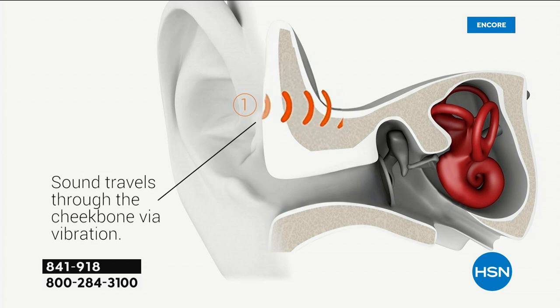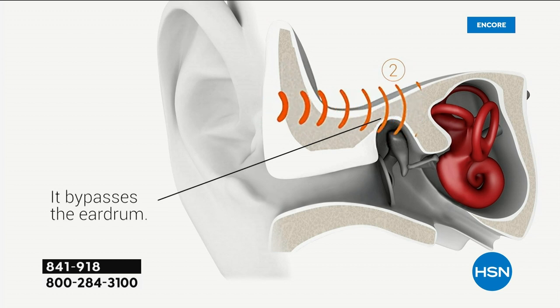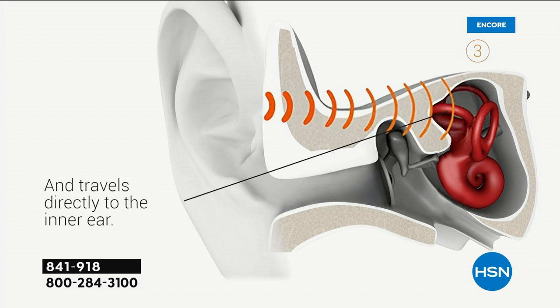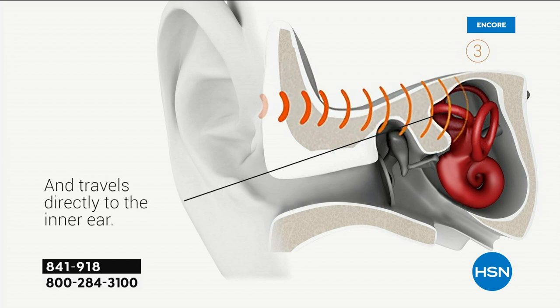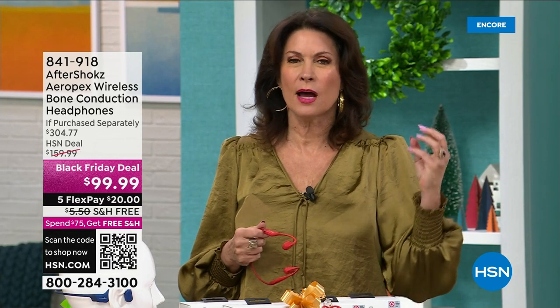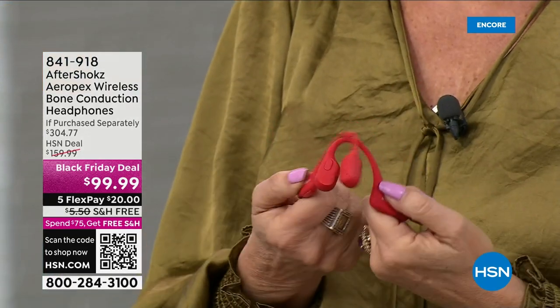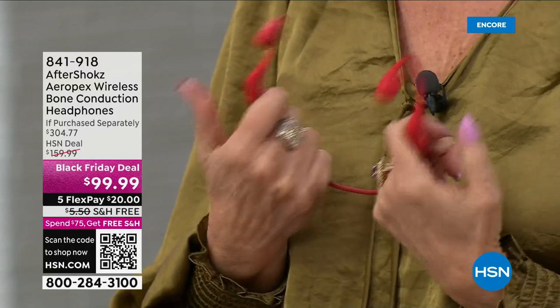Sound quality bypasses your ear canal and eardrum and goes directly into your inner ear. I feel like the sound is better than what I get with earbuds or over-the-ear headphones. It's just so much more comfortable. The fact that you're not stopping up your ear canal — you avoid that altogether. You will not believe this sound until you try them. I know it sounds weird. When I first heard about it I thought nobody's going to go for bone conduction. But I was sitting at dinner and one of my closest friends from England immediately said 'Oh, the AfterShokz' — he mentioned it by name.